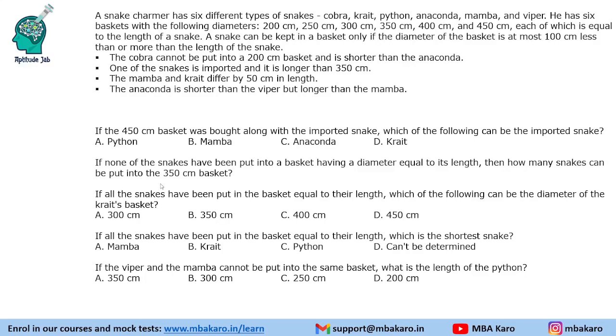Welcome to Aptitude Jam. This problem says that a snake charmer has six different kinds of snakes: Cobra, Crate, Python, Anaconda, Mamba, and Viper. He has six baskets with the following diameters, where each diameter is equal to the length of a snake. So we have six snakes and six baskets, and these are the lengths of the six snakes. We do not know which snake is how long.